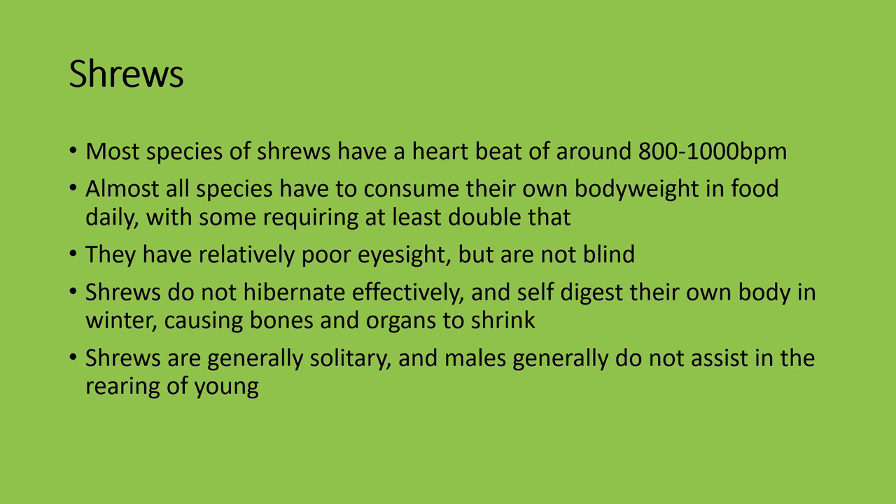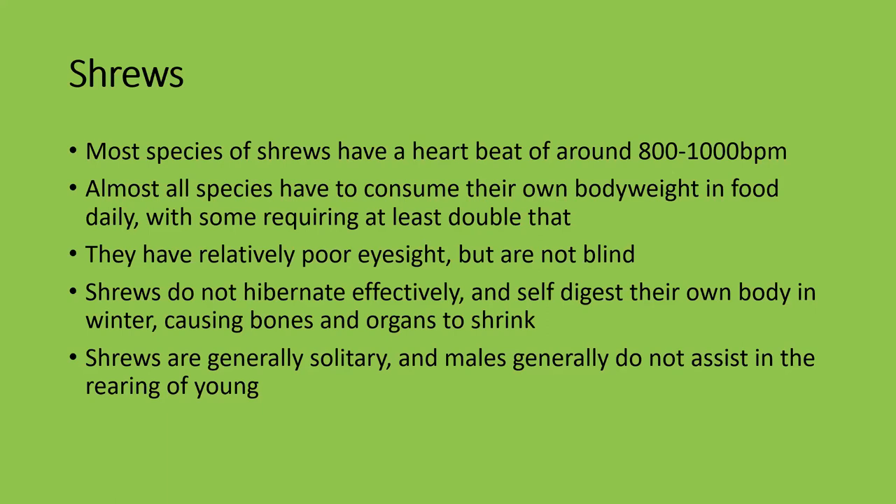Shrews are generally solitary, unlike elephant shrews which usually live in monogamous pairs. Males generally do not assist with the rearing of young — once he does his business, he moves on.